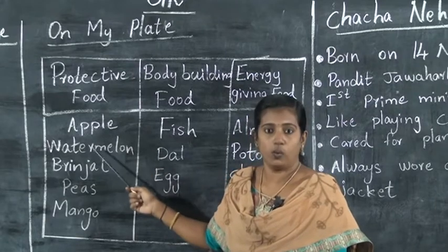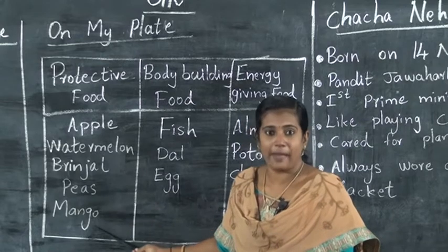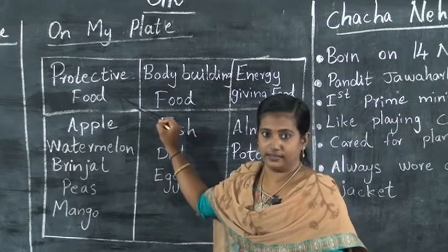Apple, watermelon, brinjal, peas, mango — these are protective foods.